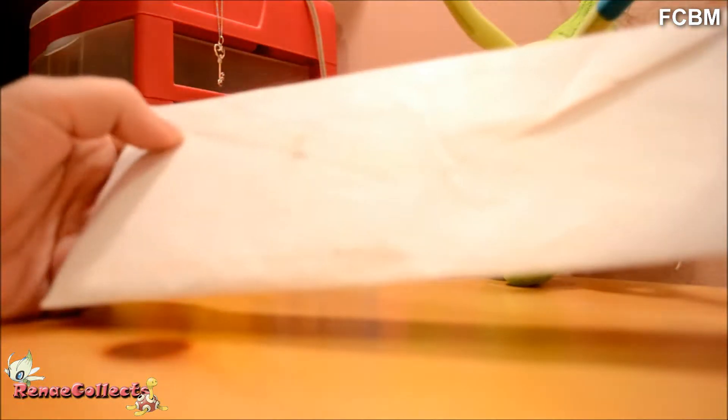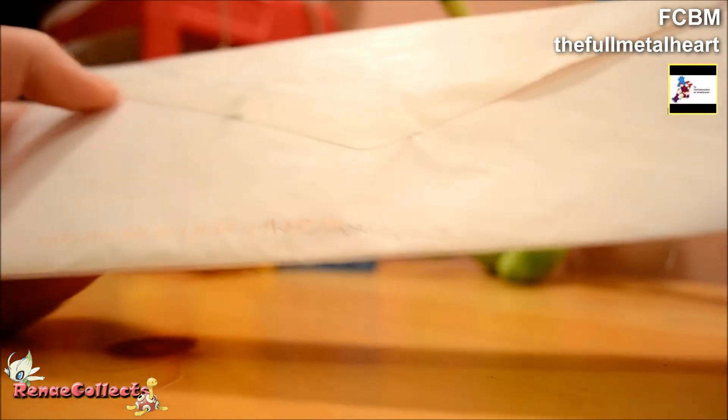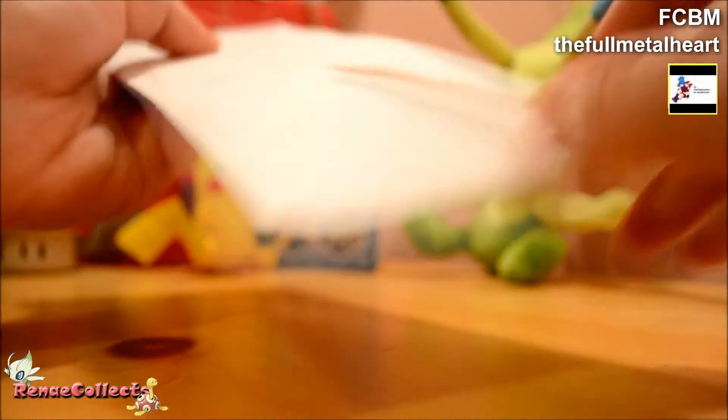Hey everybody, Renee here. Today I got some cards in the mail. These are from — it's in pencil, so it's hard to see — the Full Metal Heart.